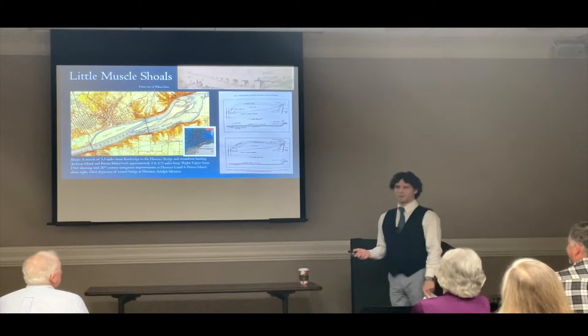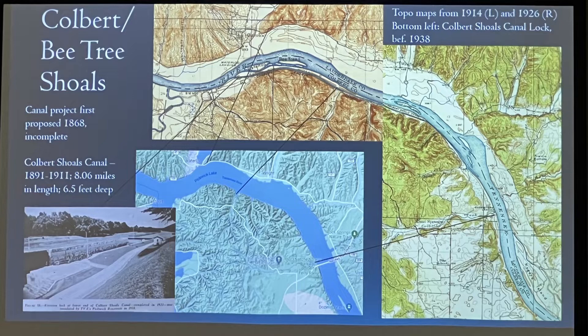No discussion of the shoals would be complete without talking about the Colbert Shoals, also called the Bee Tree Shoals. They're not part of the Muscle Shoals, but they are a significant enough obstruction to navigation that they precluded river navigation in some months of the year, when Riverton — also called Chickasaw — was the head of navigation along with Waterloo. There was a canal built here between 1891 and 1911, which is rather unfortunate, as it ended up being moot because the TVA flooded it all 20 years later.